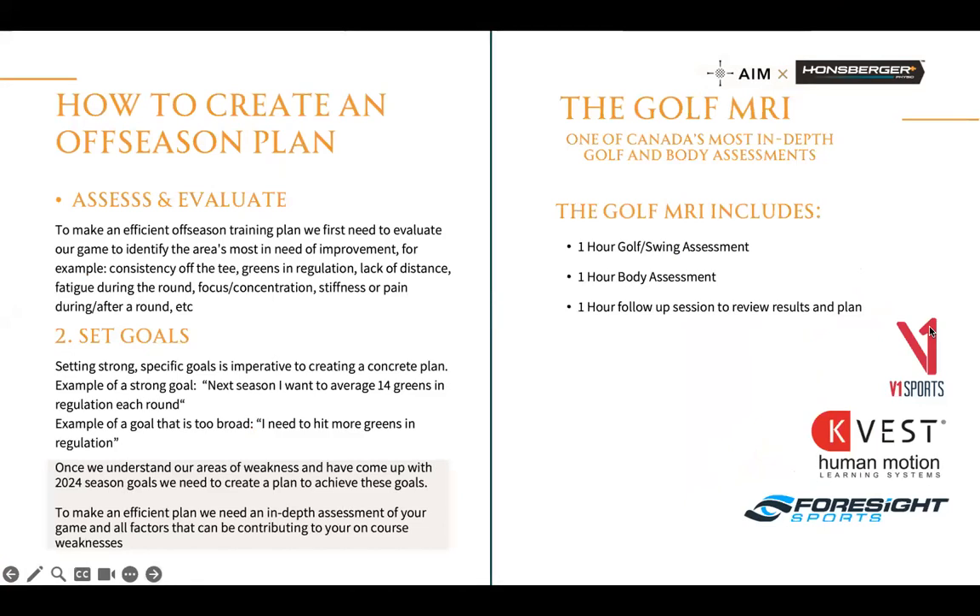The goals should be specific — not just 'I want to hit more greens in regulation,' but 'right now I'm at 12 and I want to average 14.' That specificity helps us create a plan to get you there, because going from 12 to 14 greens is a different plan than going from 5. We want to look at goals across different aspects of your game. This understanding of weaknesses leads us to the Golf MRI: a one-hour swing assessment with Brandon, followed by a one-hour body assessment, and then a one-hour follow-up where we dive deep into the results.